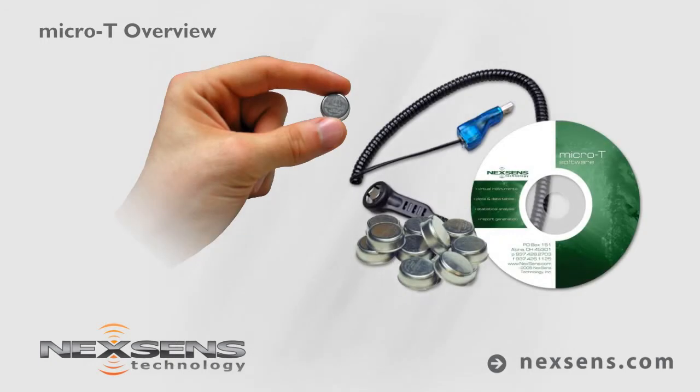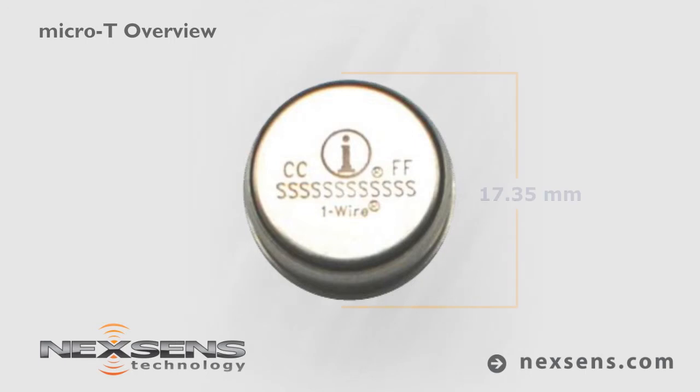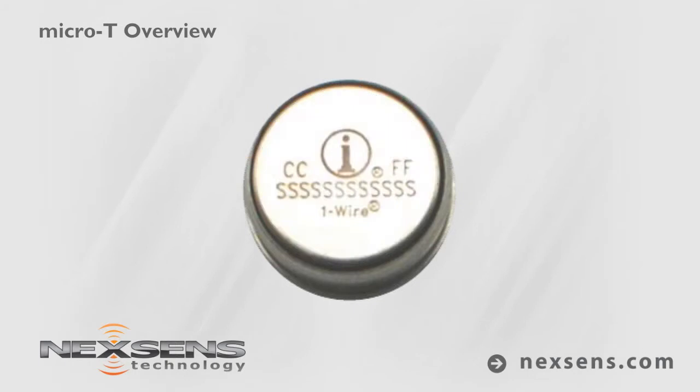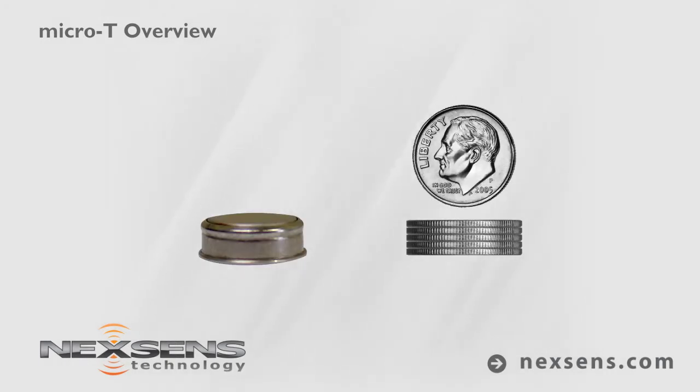The NexSense Micro-T Temperature Logger is a self-contained, self-powered, field-rugged package that measures just over half an inch in diameter. The logger consists of a temperature sensor, memory chip, and battery housed in a stainless steel enclosure roughly the size of five stacked dimes.